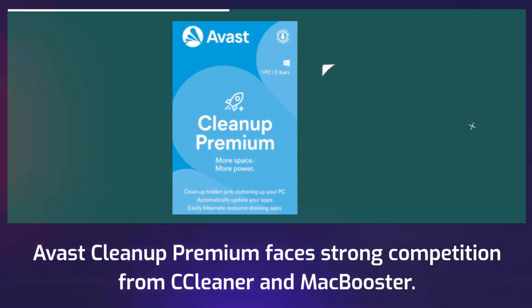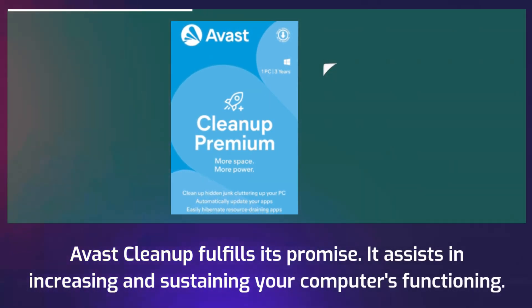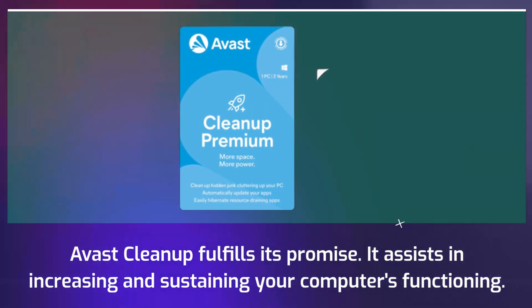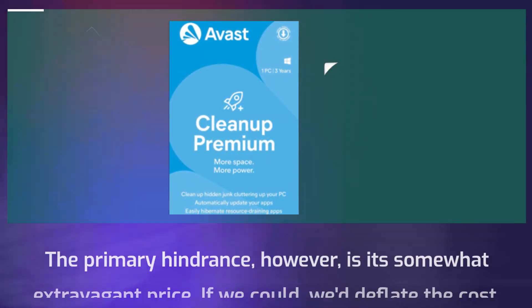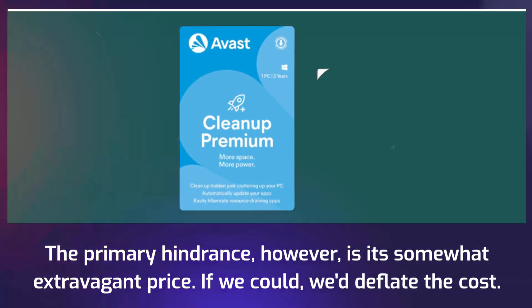Avast Cleanup Premium faces strong competition from Cleaner and McBooster. Avast Cleanup fulfills its promise — it assists in increasing and sustaining your computer's functioning. The primary hindrance, however, is its somewhat extravagant price. If we could, we'd deflate the cost.